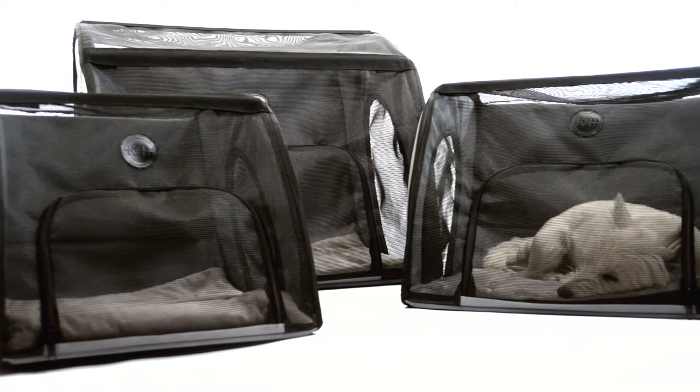I love our K&H Travel Carrier. It is safe, convenient, attractive, and did I mention safe?